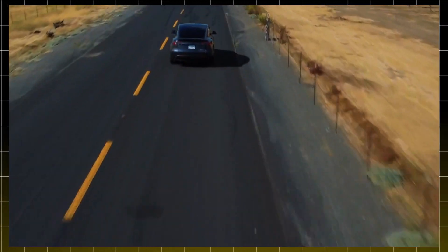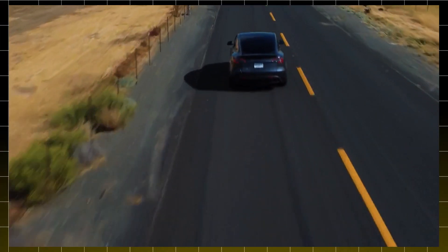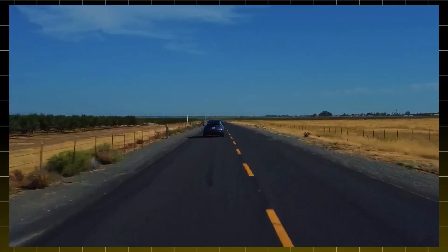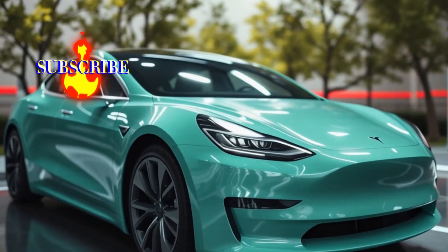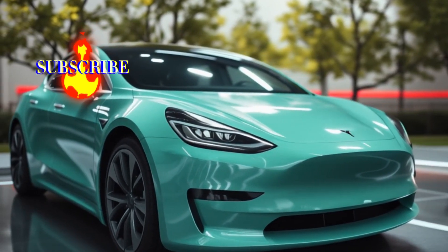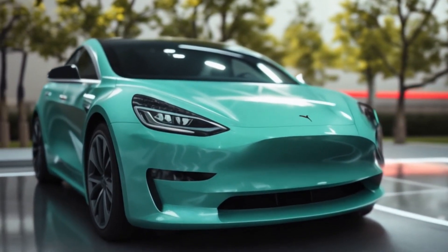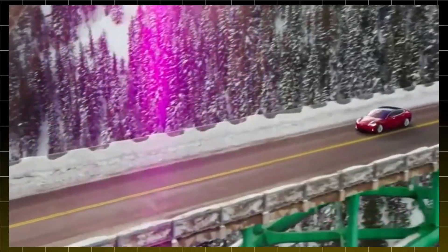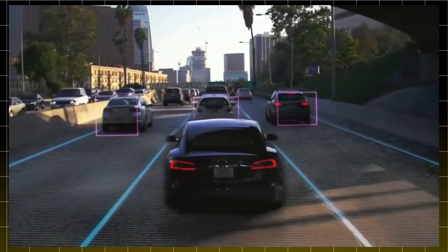And it doesn't stop there. The performance model is getting some exciting upgrades too. Expect some aerodynamic tweaks that not only give it a sportier look, but also boost efficiency. This means better handling and an even more thrilling driving experience, whether you're in the city or hitting the open road. Speaking of thrill, let's talk acceleration. Rumor has it there are upgrades to the powertrain that could mean more horsepower and torque, giving you quicker sprints and a snappier feel behind the wheel. If you're a fan of that instant electric torque, this update is going to make your day.